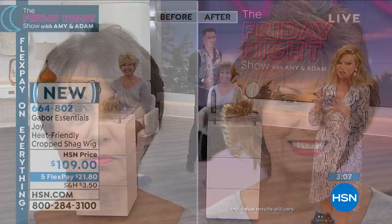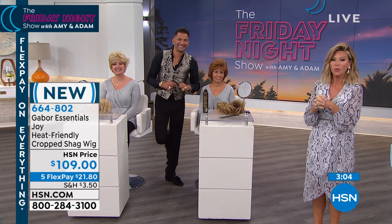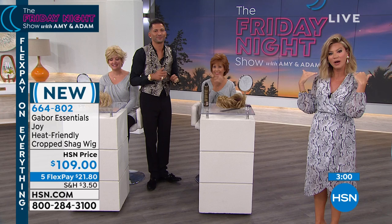We're wrapping this one up because we are super duper limited. So if you want to pick it up, it's only $21.80. We're going to give you three minutes before it sells out. And then we're going to go to the Joy, which is the straight bob, which is so popular. This is Joy.